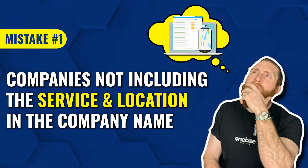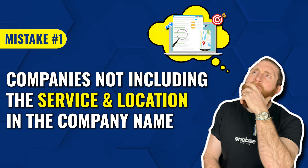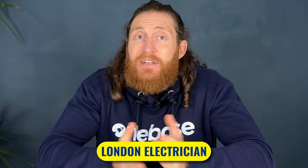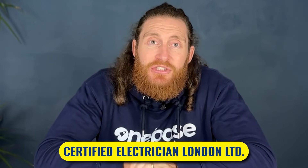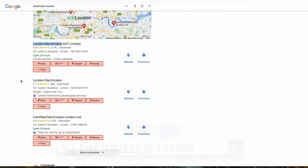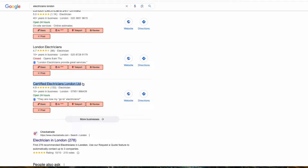The first mistake we see is companies not including the service and location in the company name. For example, if you're an electrician in London, your company name should reflect that, like London Electricians or Certified Electricians London Limited. This is because Google uses this as a ranking factor. So if we Google Electricians London, you'll notice that every business in the Google listing has London and electricians in their name.